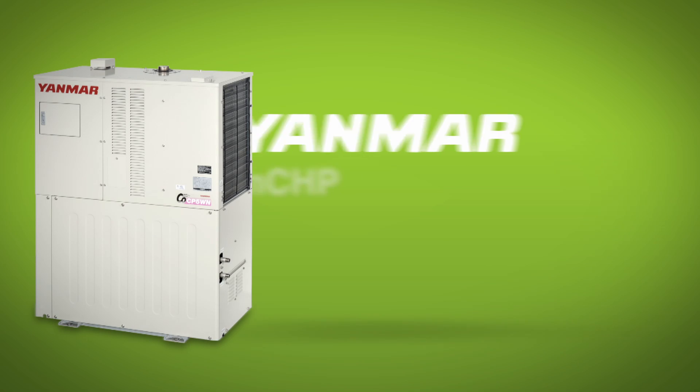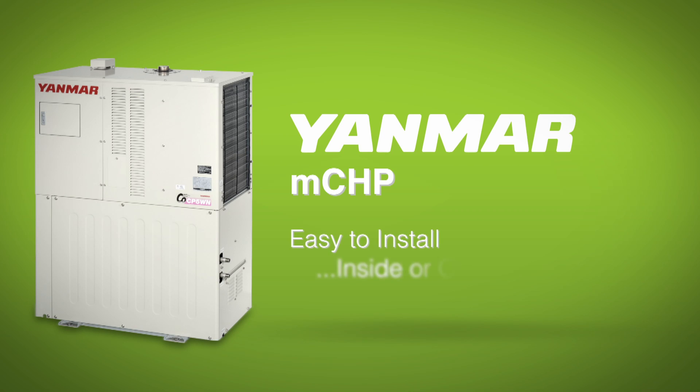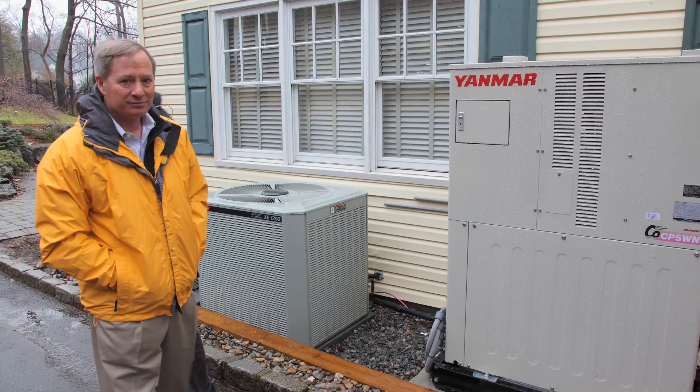The Yanmar system is easy to install — inside or outside — simple to operate and monitor, and requires very little maintenance. It's quiet, too. The unit is very, very quiet.